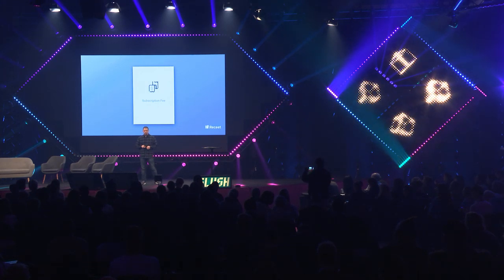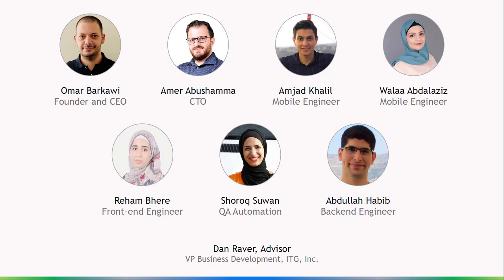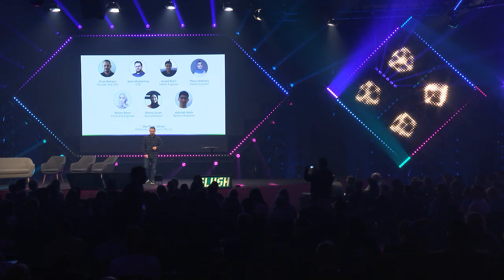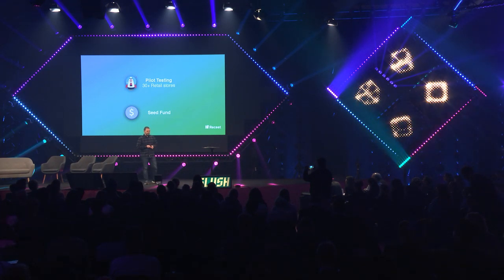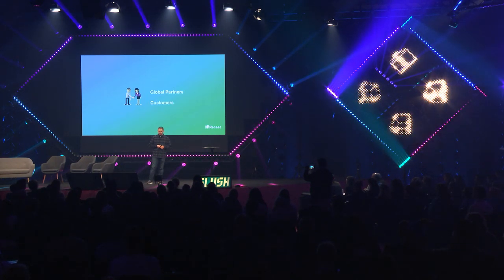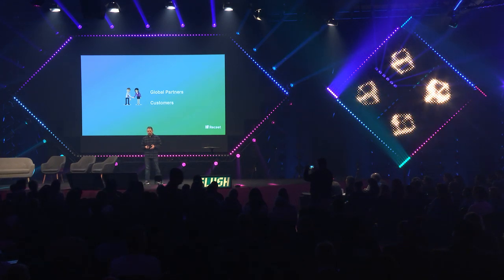Our business model is straightforward — it's a subscription fee — and we are a great team. My name is Omar, I'm the founder and CEO, and we all have the passion to resolve this once and for all. We are doing pilot testing back home in Palestine in more than 30 retail stores, and we have seed funding.